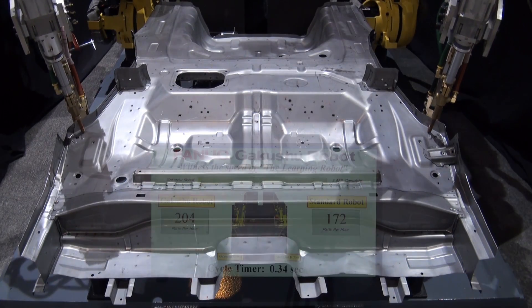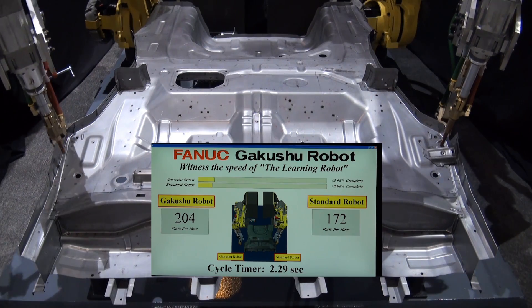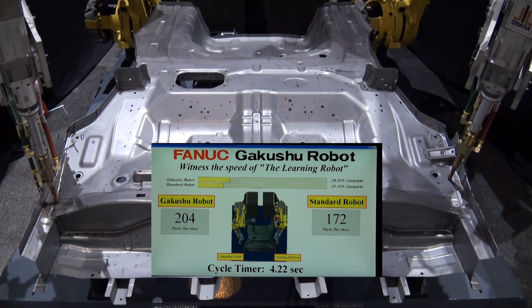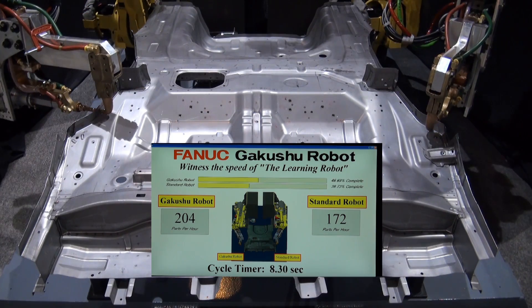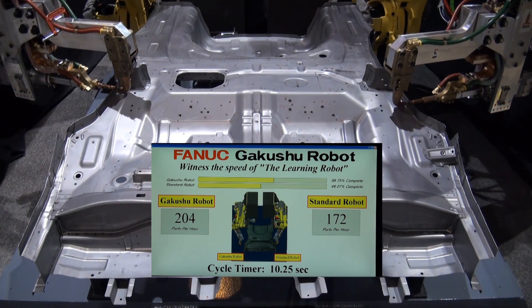Running the cycle again, a monitor displays the cycle times of each robot, the improvement in cycle times from the Gakushu robot as compared to a standard robot, and the increase in parts per hour.